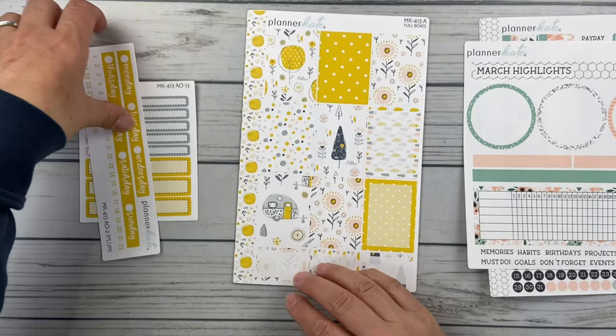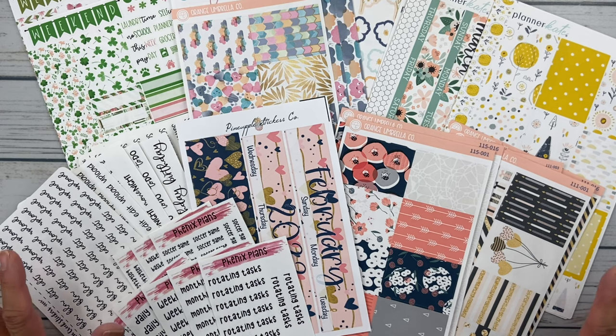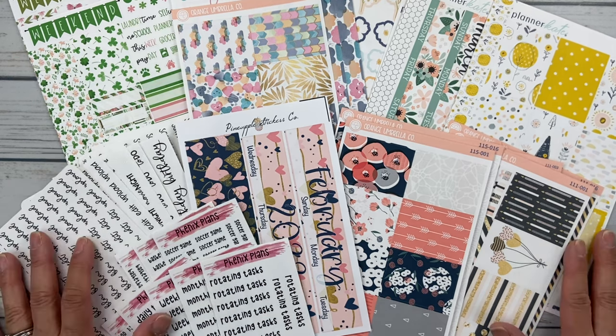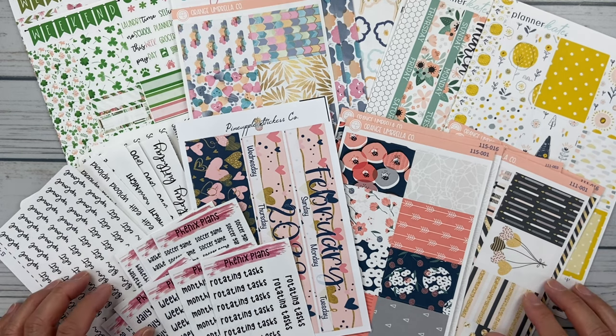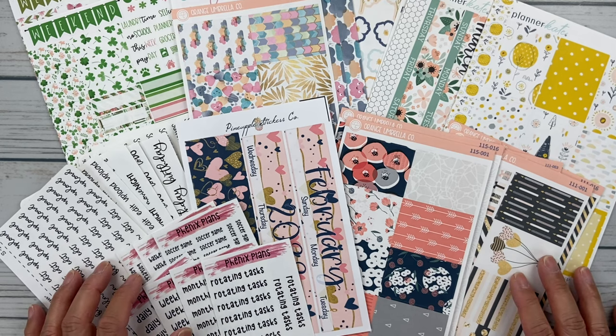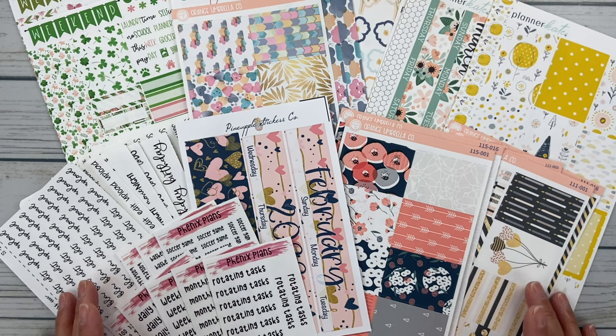Alright friends, that's it for this video. I know it's a lot — I hope you could see a little bit of everything. So much fun stickers coming into the spring and I'm really excited. These are my favorite shops: Orange Umbrella Co, Fern Creek Stickers, Phoenix Plans — I love them. Keep an eye out for when I'm using these in my plan-with-me videos. If you liked it please give it a thumbs up and hit subscribe to catch future content on my channel. Thanks for watching, take care, bye!